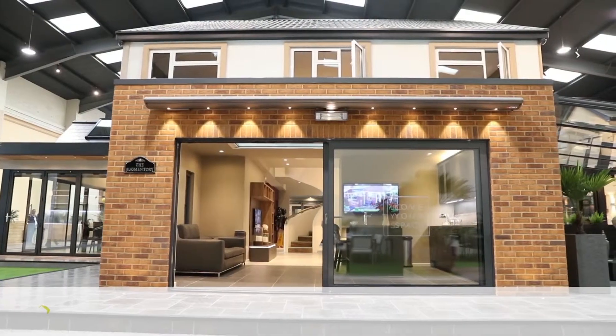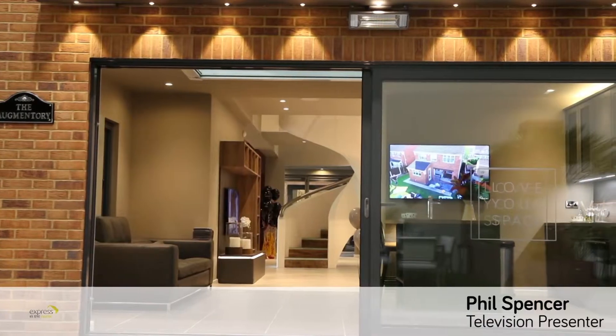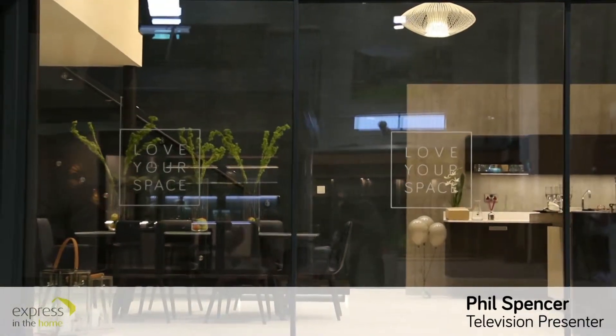You open the door and it blows you away. It's vast. From what I've seen here, people have just got to come and have a look. Because it's not what you expect. It's not what I expected.